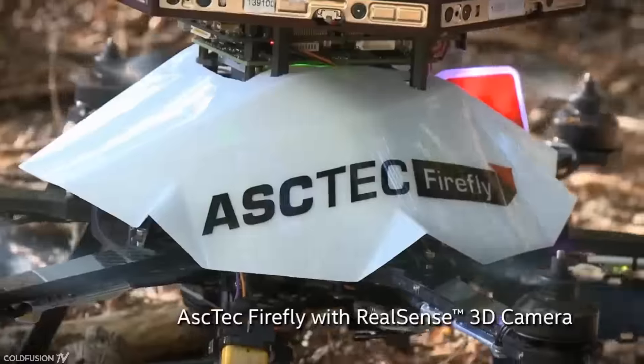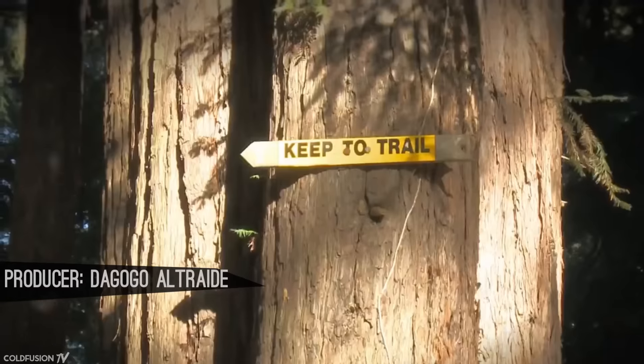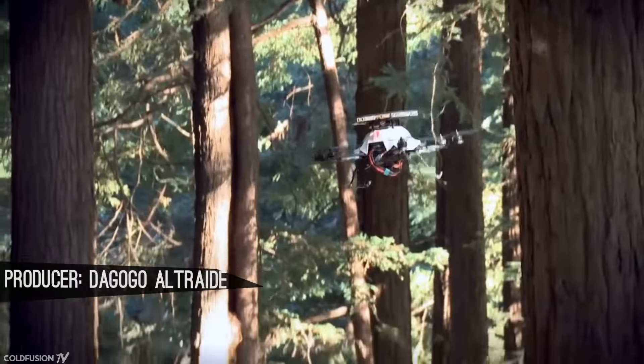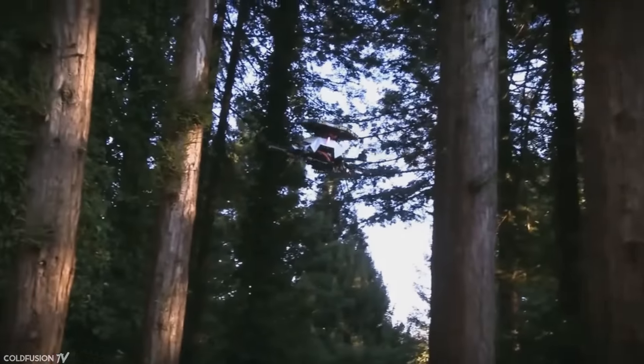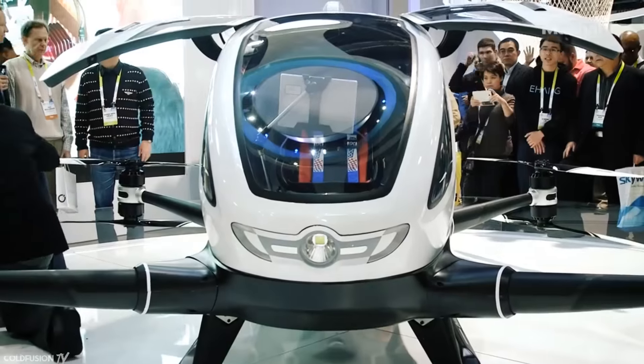So recently, it's become fairly obvious that drones, and specifically the quadcopter industry, is blowing up. But so far, consumer applications have been largely limited to hobbyists flying, racing, and filming. This all changed at CES 2016, when a Chinese manufacturer, Ehang, unveiled the world's first automated passenger drone.